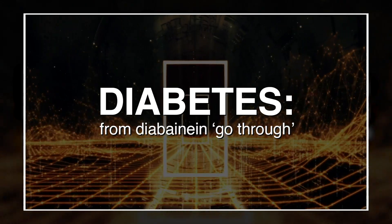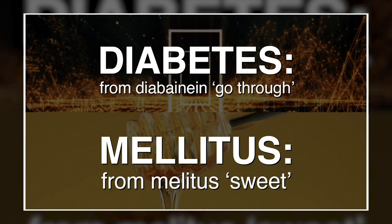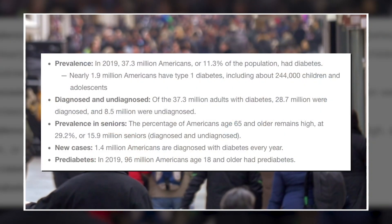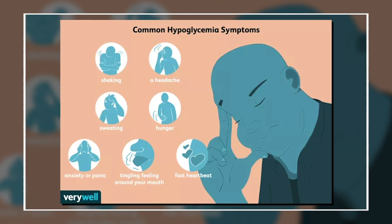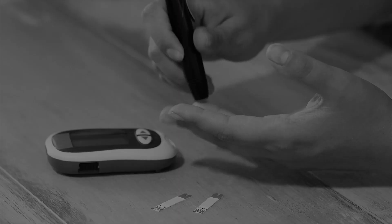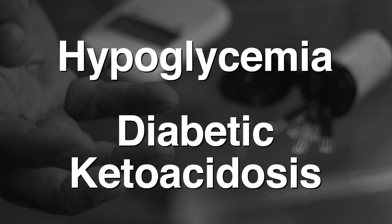In part one of this series, we gave an overview of diabetes, including the types, how the body uses glucose to generate energy, the incidence in the population, and what to look out for in terms of signs and symptoms. We also briefly touched on two common diabetic emergencies: low blood sugar related hypoglycemia, and very high blood sugar related diabetic ketoacidosis, or DKA.